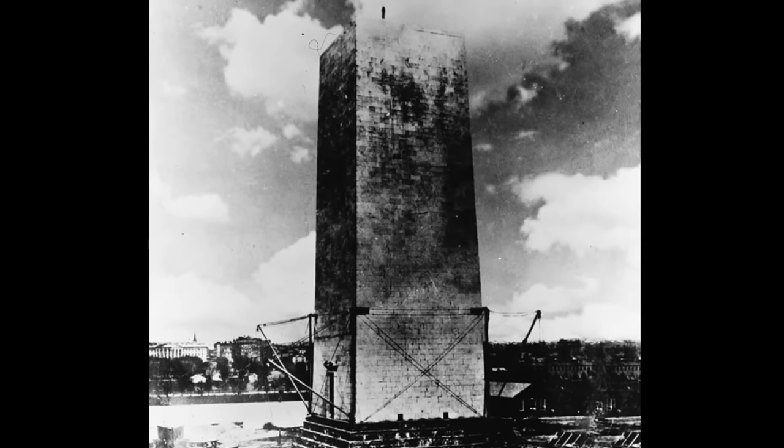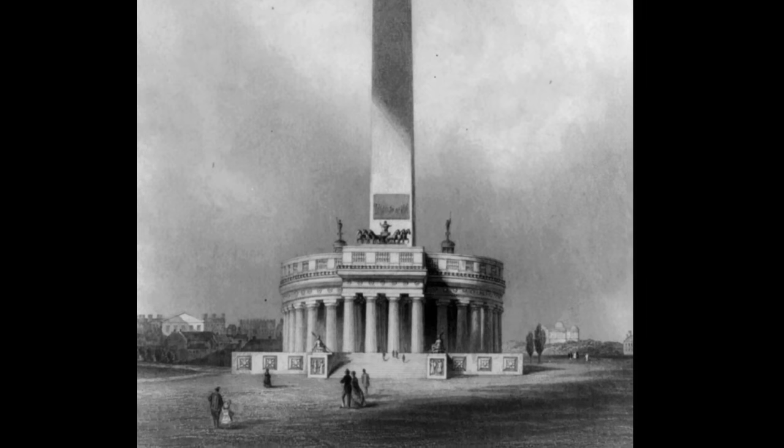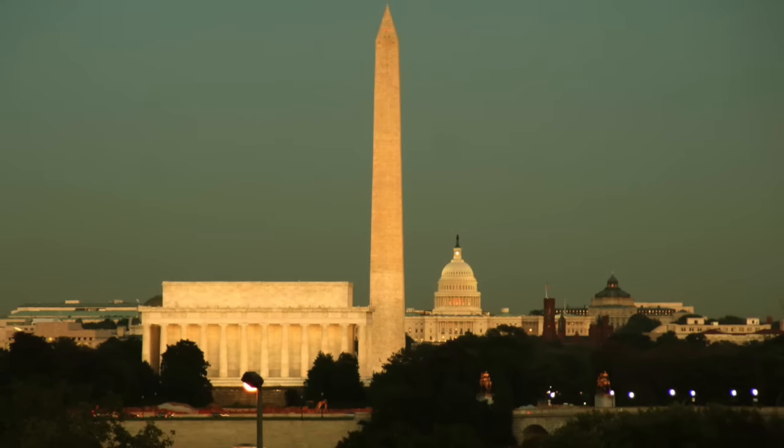The American architect Robert Mills designed the Washington Monument. The original design featured a colonnade and portico surrounding the base. The final design is one of the world's tallest freestanding stone structures.